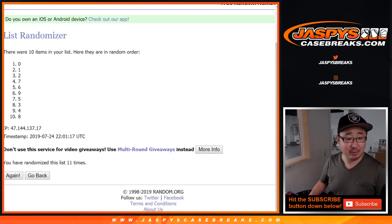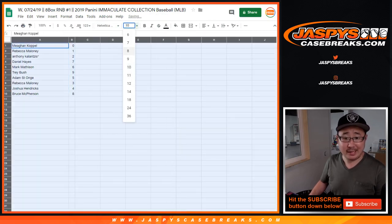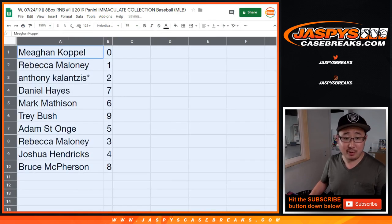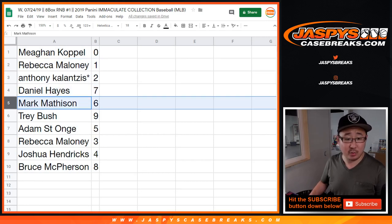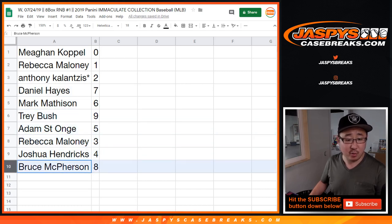Good luck. We've got 0 down to 8. Now 0 will get you any and all redemptions, ladies and gentlemen, including 1-of-1 redemptions. So Megan with 0, Rebecca with 1, Anthony Kaye you've got 2 with your Last Bomb Mojo, Daniel with 7, Mark with 6, Trey with 9, Adam with 5, Rebecca with 3, Josh with 4, and Bruce with 8.